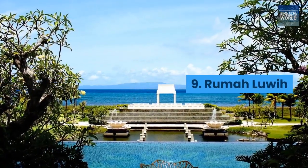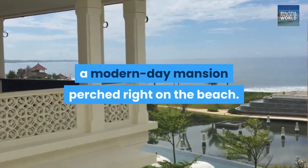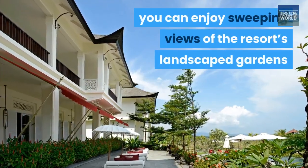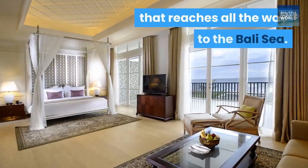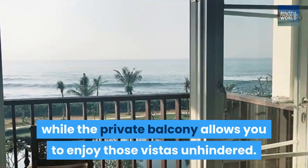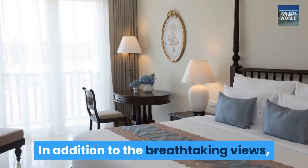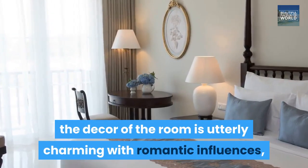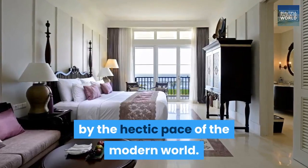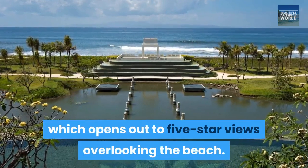9. Ruma Lui. Ruma Lui is a vision in white, a modern-day mansion perched right on the beach. From the lavish comfort of the Arnawakanta Ocean View Suite, you can enjoy sweeping views of the resort's landscaped gardens that reach all the way to the Bali Sea. The room's generous windows reveal shimmering shades of blue, while the private balcony allows you to enjoy those vistas unhindered. The decor of the room is utterly charming with romantic influences, evoking the feel of a luxurious estate untouched by the hectic pace of the modern world. The resort also features a massive swimming pool, which opens out to five-star views overlooking the beach.